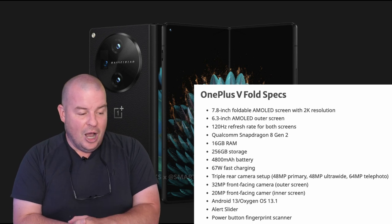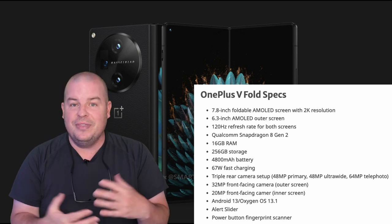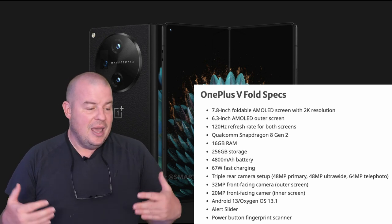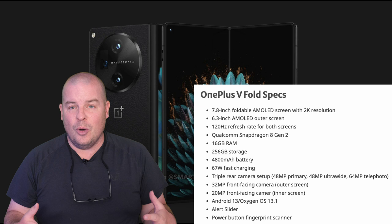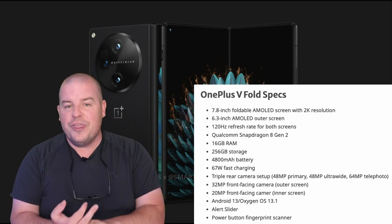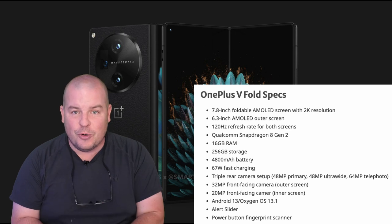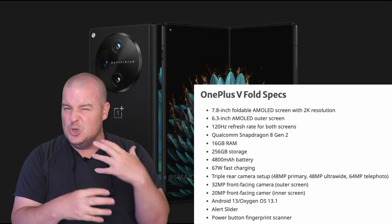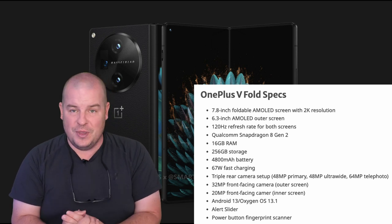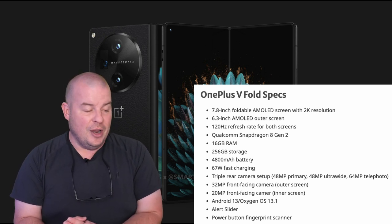Android 13 and OxygenOS 13.1 are high points right there. This thing is going to get Android 14 before you know it, and the OxygenOS has some nice customizations that are well thought out with very good day-to-day performance. It's really, really smooth — if not one of the smoothest experiences you'll get on Android.